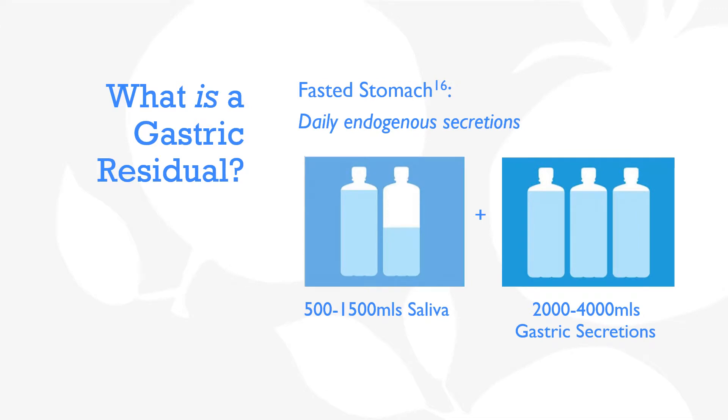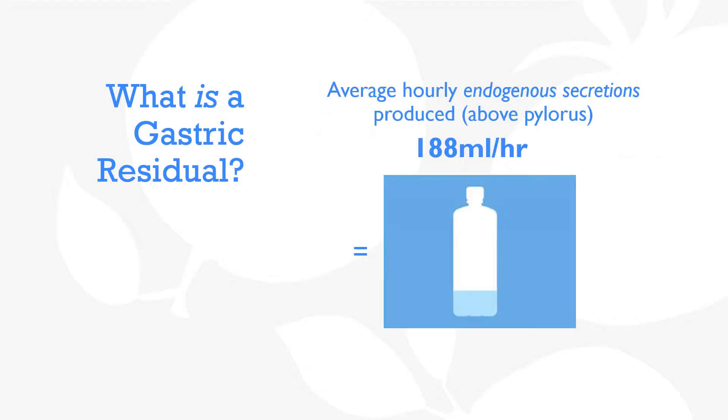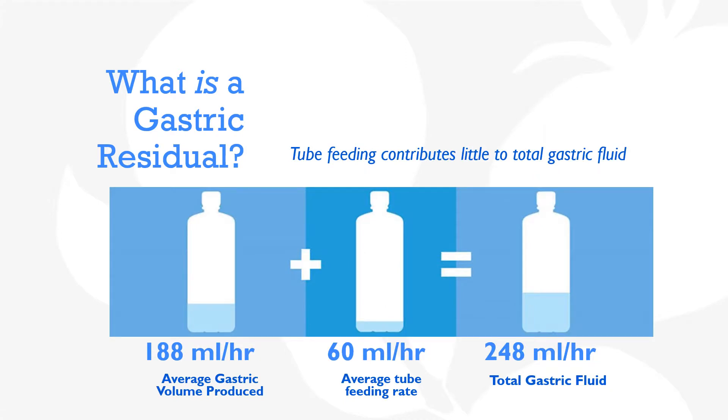Now, consider that the fasted stomach is not empty. Without any tube feeding or food provided, the average person produces 500 to 1,500 mLs of saliva and 2,000 to 4,000 mLs of gastric secretions per day, totaling 2.5 to 5.5 liters of fluid per day. When this daily saliva production and gastric secretions are added together and divided by 24 hours, these endogenous secretions alone can be equated to a 188 mL per hour rate.